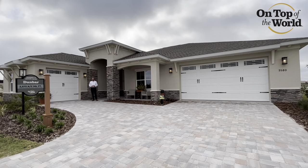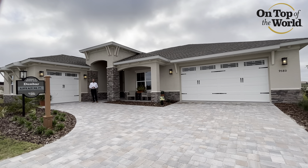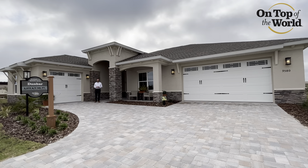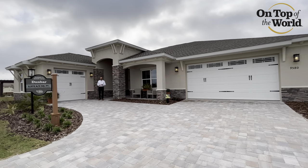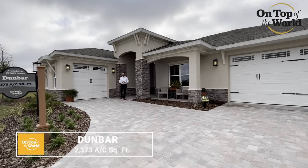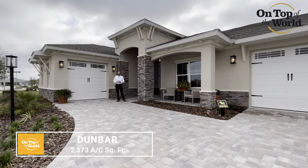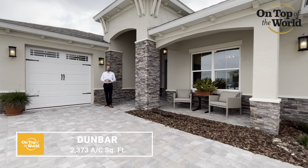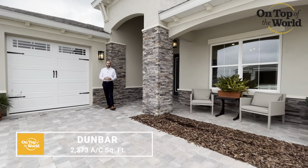Hello everyone, welcome to another episode of Most Wanted Mondays. I'm Michael Schaefer here at On Top of the World Communities in beautiful Ocala, Florida. On today's episode we're going to feature the Dunbar floor plan. This home features 2,373 square feet, three bedrooms, three baths, and a split three-car garage. Follow me as we take a tour inside this fantastic floor plan.